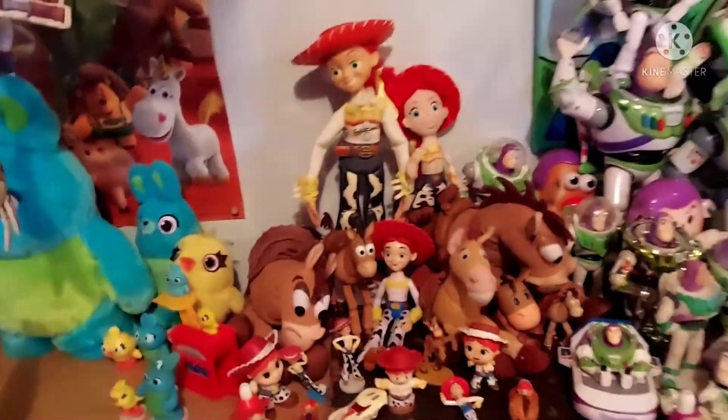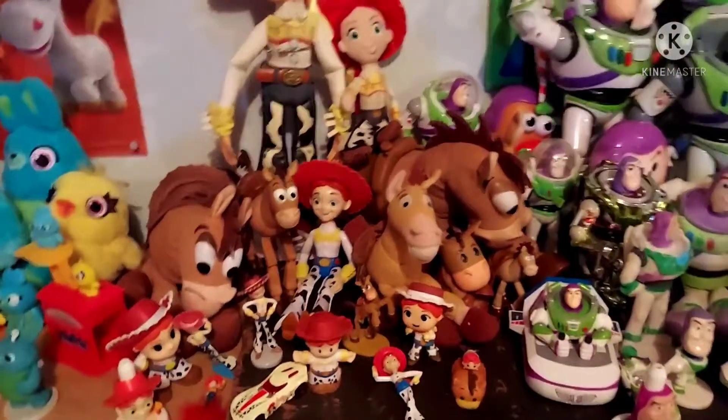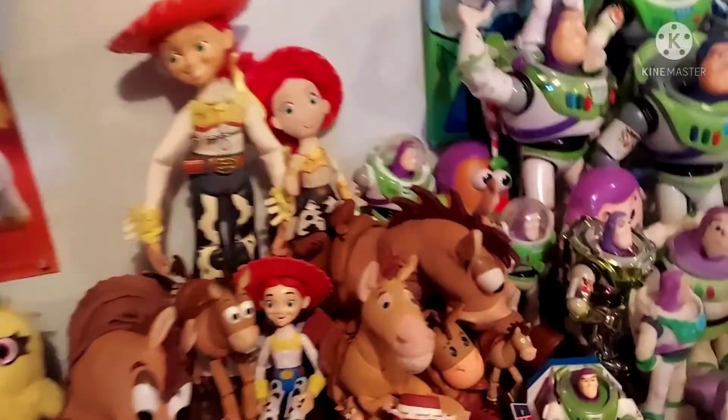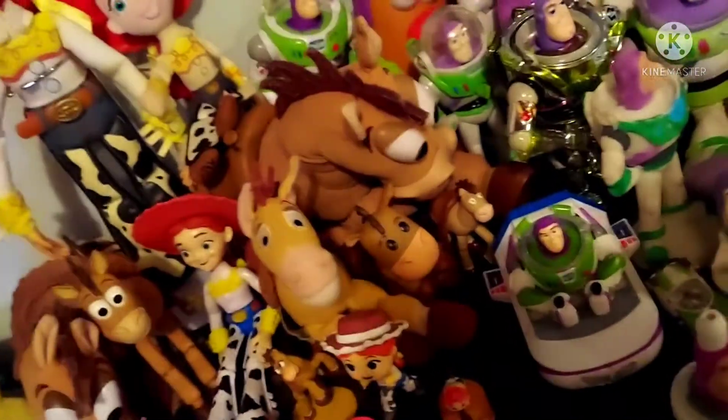Hey everyone, welcome back to the Sid and Shaggy Toy Show! Today we are doing part three of my Toy Story collection, and today we are doing Jessie. There's my regular Jessie, or Disney Store Jessie — regular.